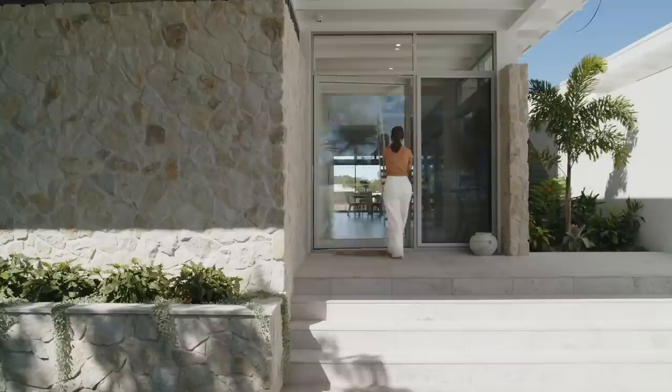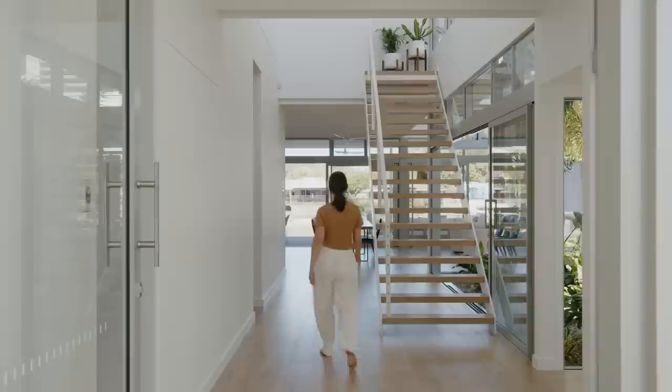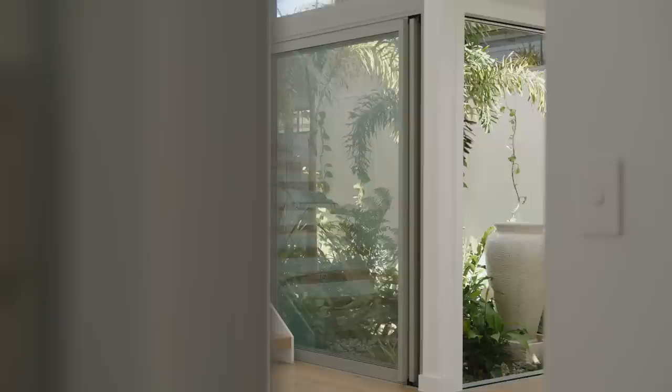On the western side we really tried to capture natural ventilation and natural light through the courtyard. The quality of that light that comes through this big open courtyard changes the mood and atmosphere of the internal space. You feel like you're actually part of the landscape experience.